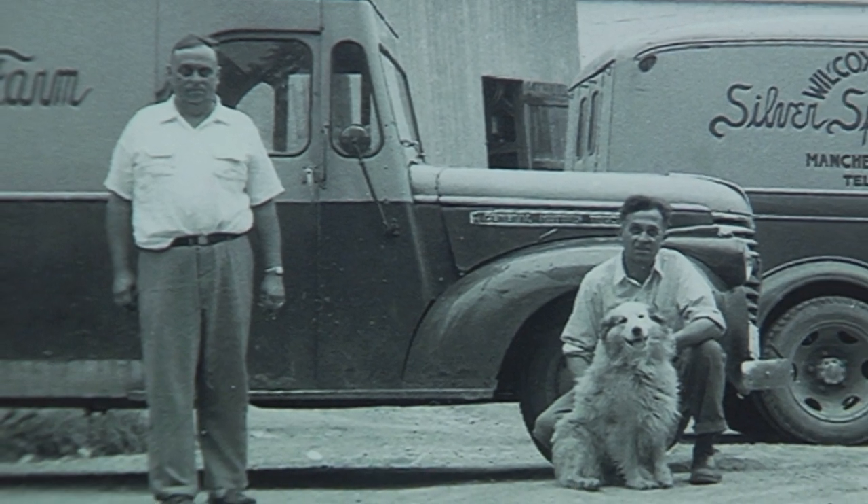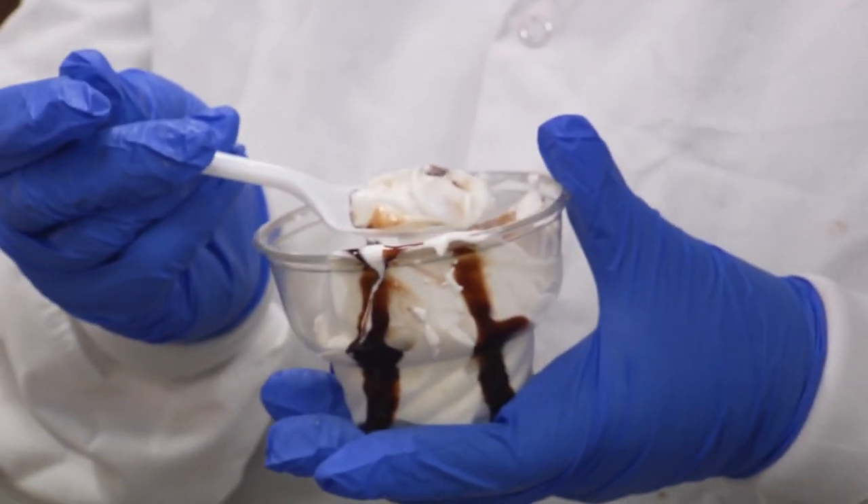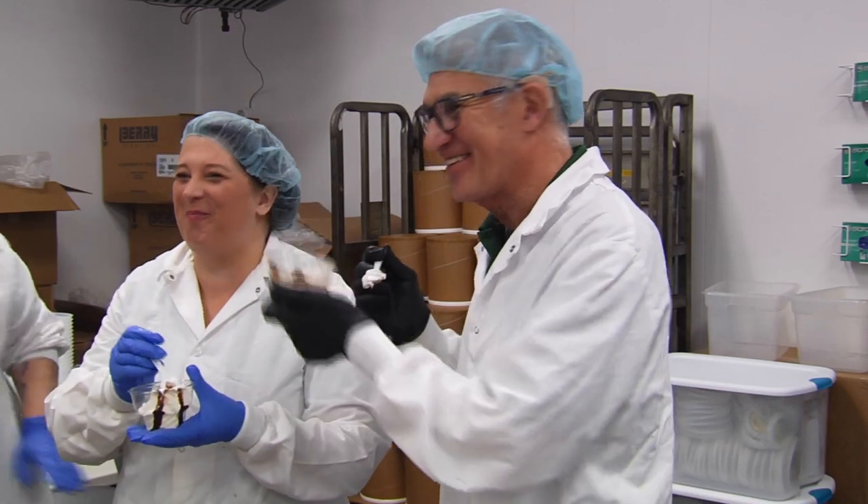Determination and dedication are good qualities in a family or a business. And if you're a Wilcox, you could even say they're sweet. In East Arlington, I'm Keith Silva with Across the Fence.